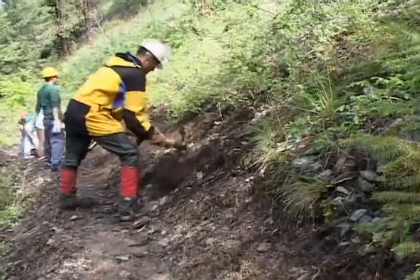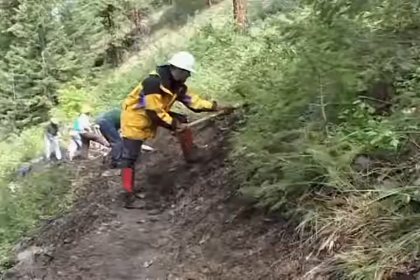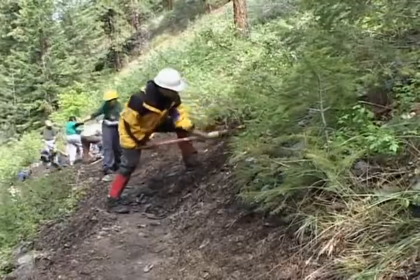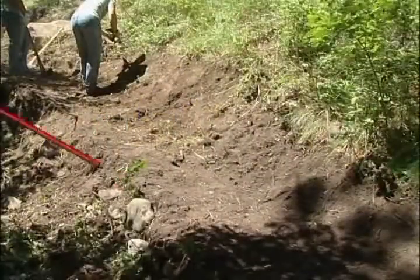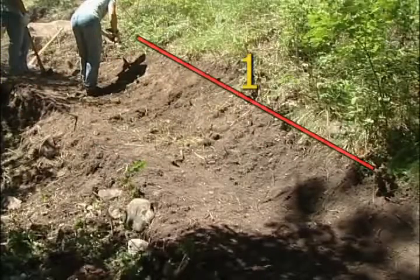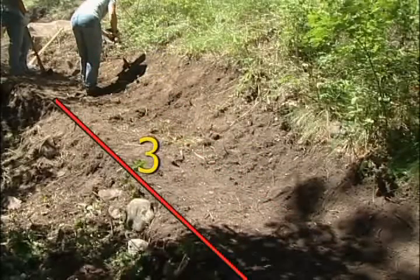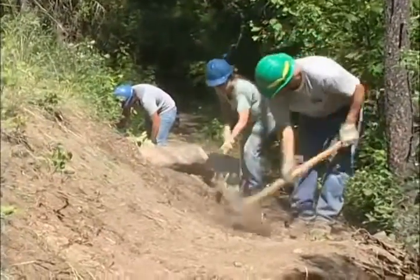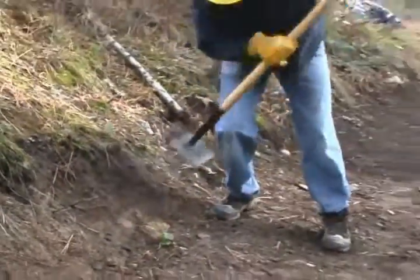Now that the tread has been cut into the side slope, shape the back slope so it transitions from the hillside onto the trail tread. The angle depends on the steepness of the hill and soil cohesion. There are three critical places to pay attention: on top of the back slope, where the back slope meets the trail tread, and at the edge of the trail. Each must be smooth and rounded so that water coming off the hillside will sheet across the trail. To finish the back slope, compact the soil with the back of a McLeod.